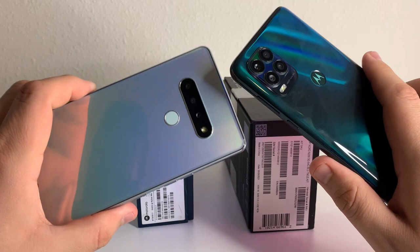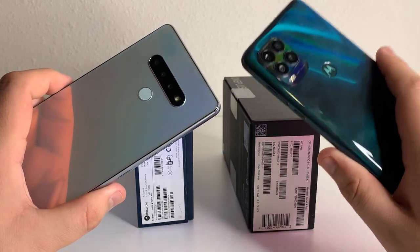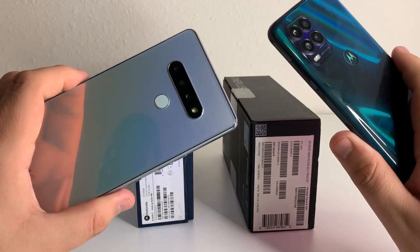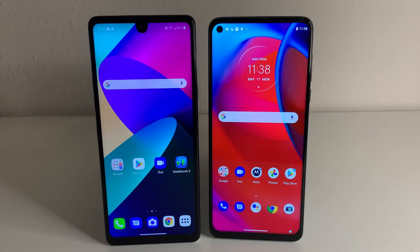As far as colors, the G Stylus 5G only has one color right now — Cosmic Emerald — and the Stylo 6 only comes in Holographic White. For cellular connectivity, we're going to have more bands on the Moto G Stylus 5G because it's newer, and obviously it has 5G, which the Stylo 6 does not. As far as speakers, the G Stylus 5G has a better, clearer, and higher-quality speaker.